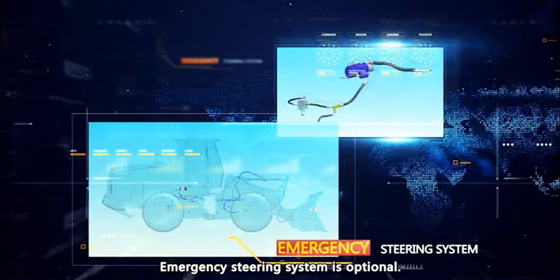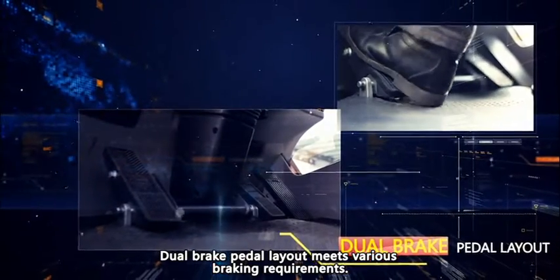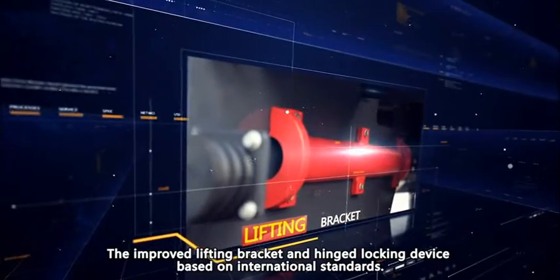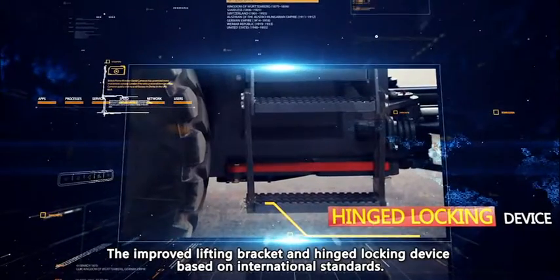Emergency steering system is optional. Door brake pedal layout meets various braking requirements. The improved lifting bracket and hinged locking device are based on international standards.